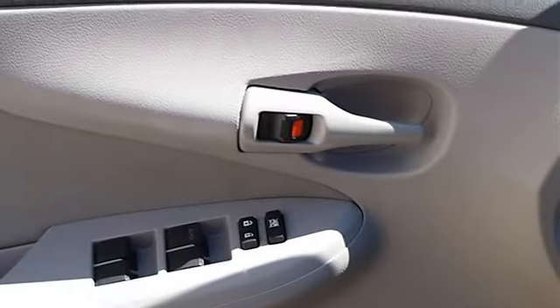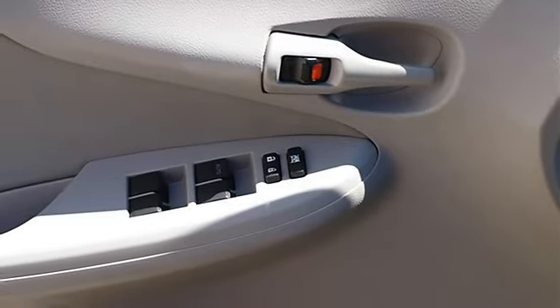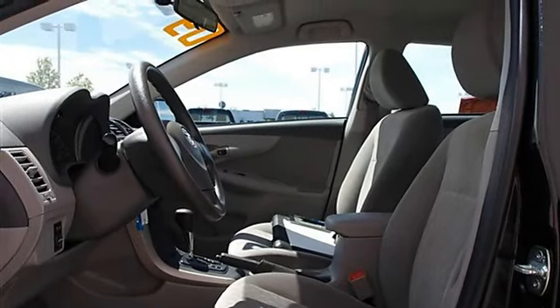Cloth seats, bucket seats, pass-through rear seat, second row bench seat, adjustable steering wheel, steering wheel audio controls.